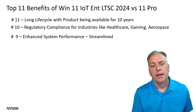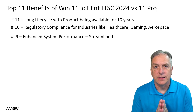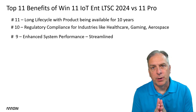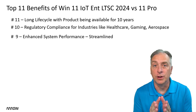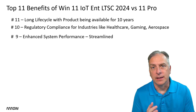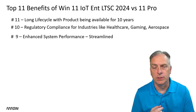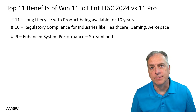Number 9: enhanced system performance — streamlined. This product is almost bare bones, but not in the sense that it lacks features. It's streamlined in that things you don't need for an appliance are removed — things like the Store, Xbox, Weather, and News are pulled out. But it's still based on full Windows Enterprise, so you get all those enterprise features plus IoT benefits. Small footprint, ready to run your application.